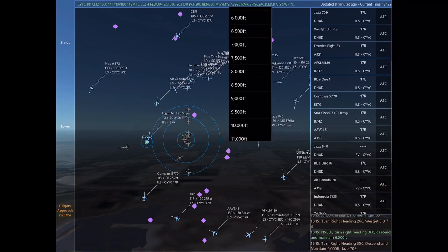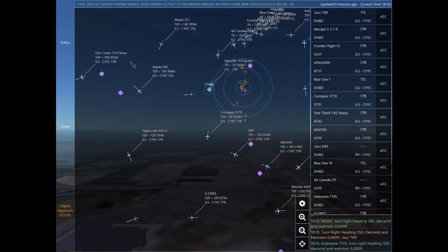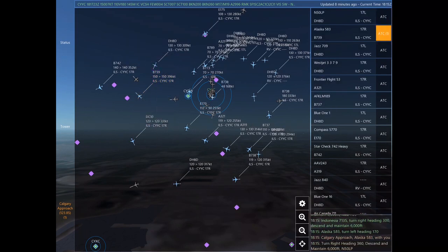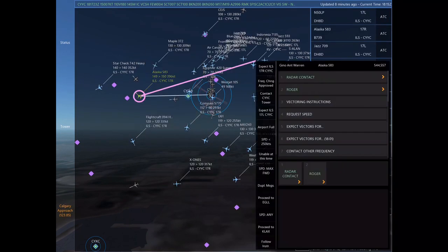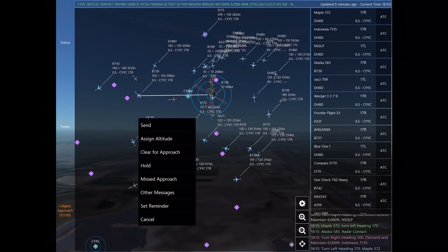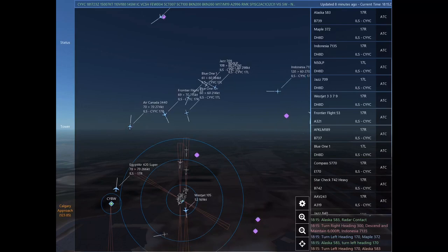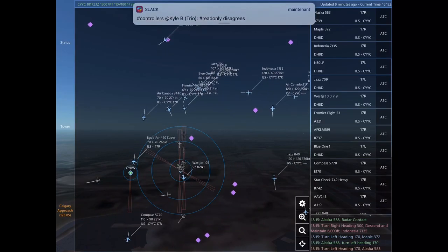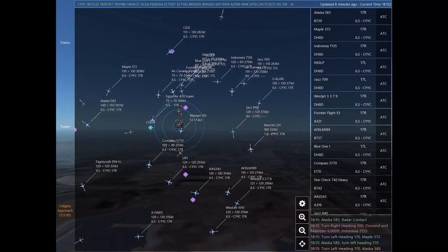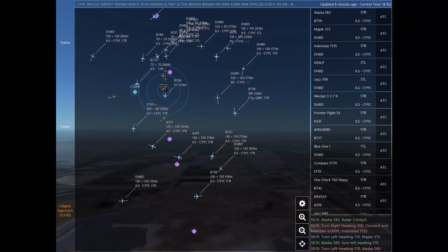Turn left heading 190, climb and maintain 6,000. Maintain 6,000 until established on the localizer. Cleared ILS Runway 17 left. Blue 11, turn left heading 330. Alpha Foxtrot Kilo Lima Mike 189, airport in sight. Frontier Flight 53. November 50 Lima Papa, turn right heading 360, descend and maintain 6,000. Indonesia 7135, turn right heading 300, descend and maintain 6,000.